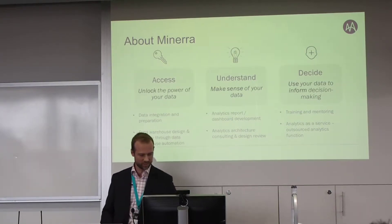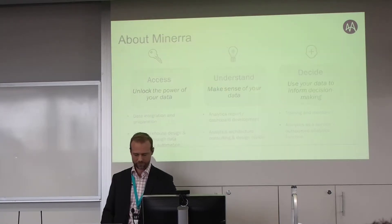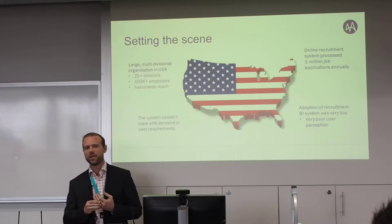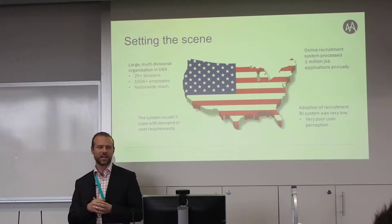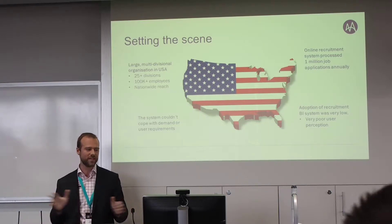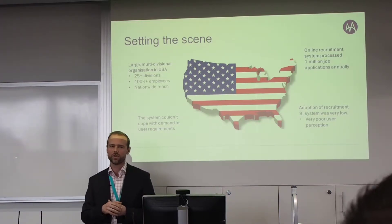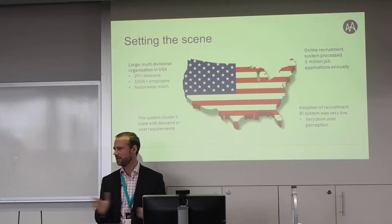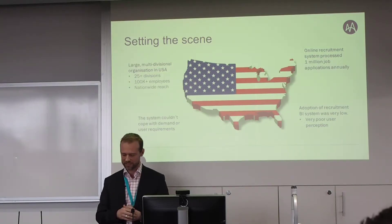We also help organizations outsource the analytics function, and we've got a number of clients who we work with on that. So to set the scene for this case study: it was a quite large multi-divisional organization in the USA, with a very large reach. At the time, they had about 106,000 employees spread across the whole United States, all states and territories.